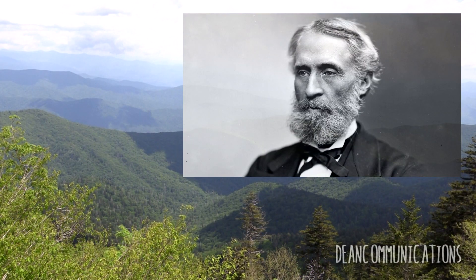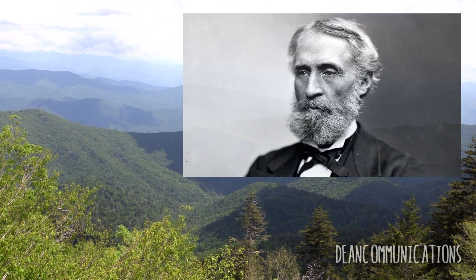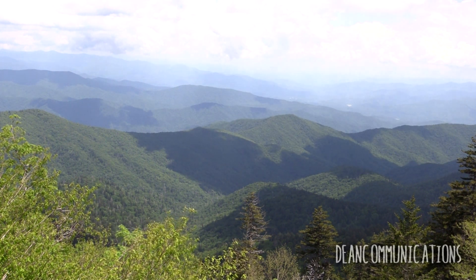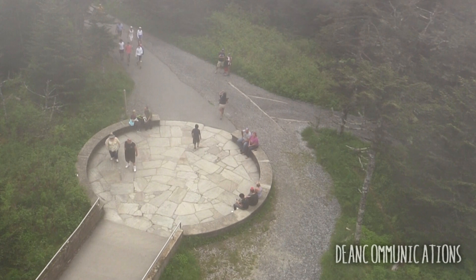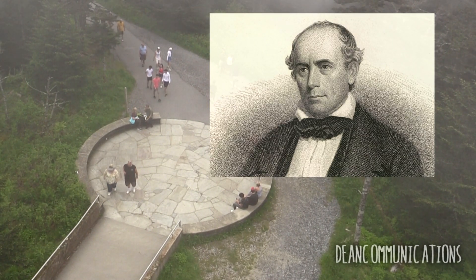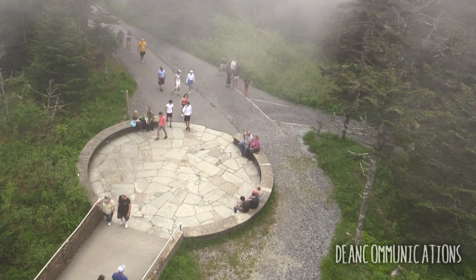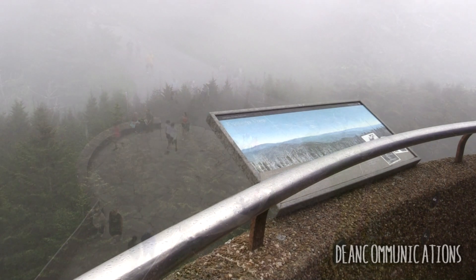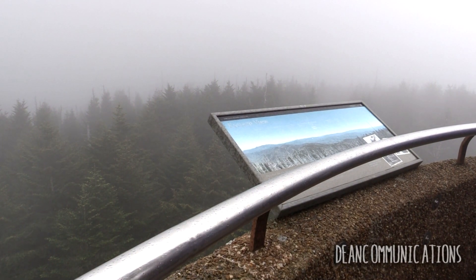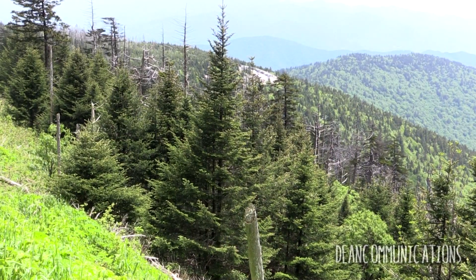The mountain is named for Civil War general Thomas Klingman, who explored the area in the 1850s and was convinced it was the highest peak in the region. But University of North Carolina professor Elijah Mitchell had other ideas — he proved that the mountain that now bears his name, Mount Mitchell in the nearby Pisgah National Forest, is 39 feet or 12 meters higher. Unfortunately, he died in the process and is buried at the summit of his mountain.